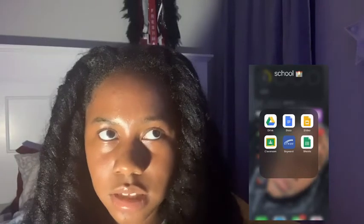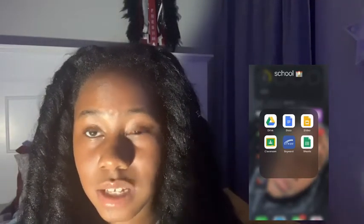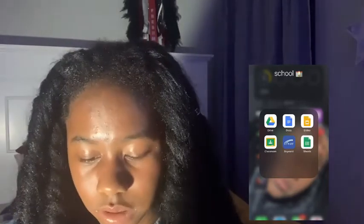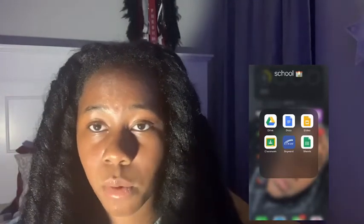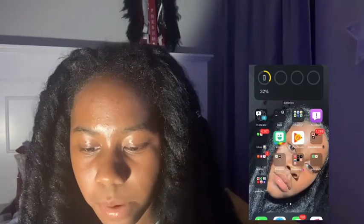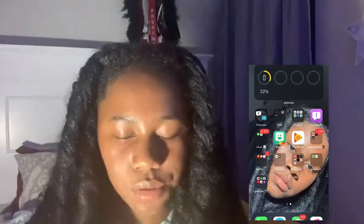School is out so I deleted some apps, but I keep all the document stuff and Google Classroom on my phone because I never know when I might need it. The ones I delete are ones I know I won't need — I don't even know if I'll need them next year. I also got this Apple feedback app because I'm part of this little Apple program.